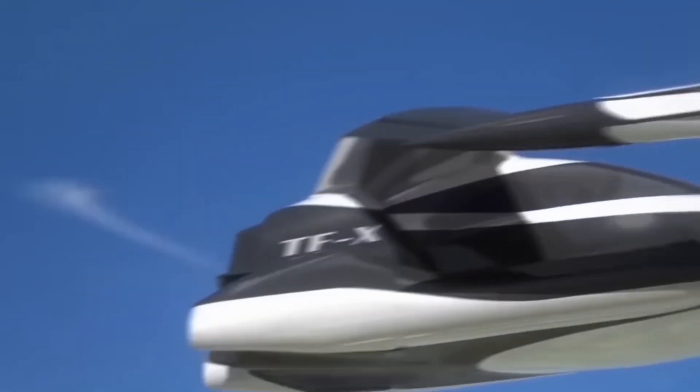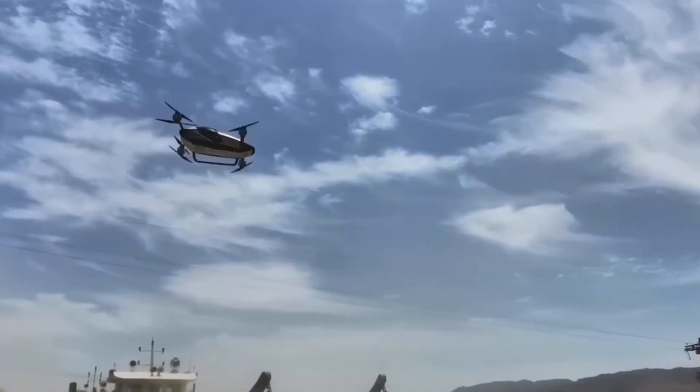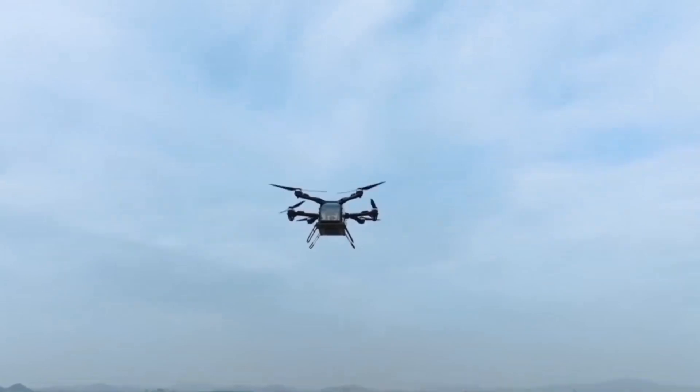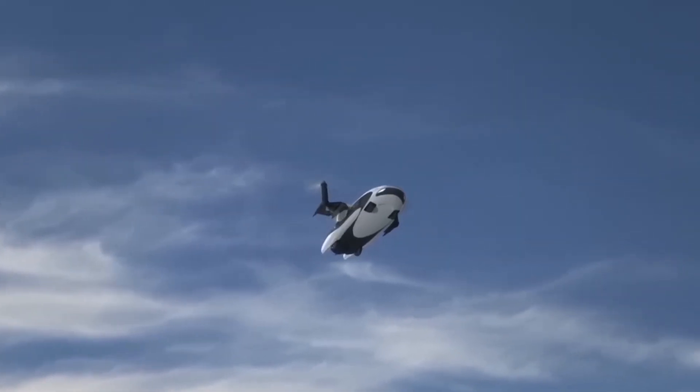According to Elon Musk, pre-orders for the Tesla Flying Car may begin by the end of this year. Just imagine — no more traffic, no more delays, you'll literally fly to work in minutes. Guys, the future is no longer on the road, it's above us.